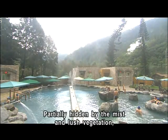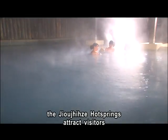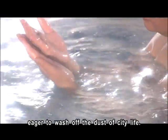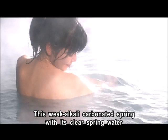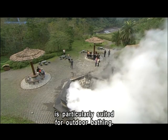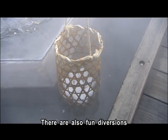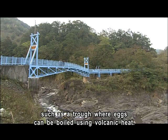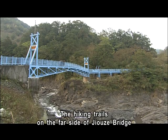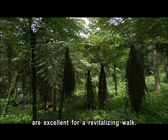Partially hidden by mist and lush vegetation, the Jiljitze hot springs attract visitors eager to wash off the dust of city life. This weak alkali carbonated spring, with its clear spring water, is particularly suited to outdoor bathing. There are also fun diversions, such as a trough where eggs can be boiled using volcanic heat. The hiking trails on the far side of Jiljitze Bridge are excellent for a revitalizing walk.